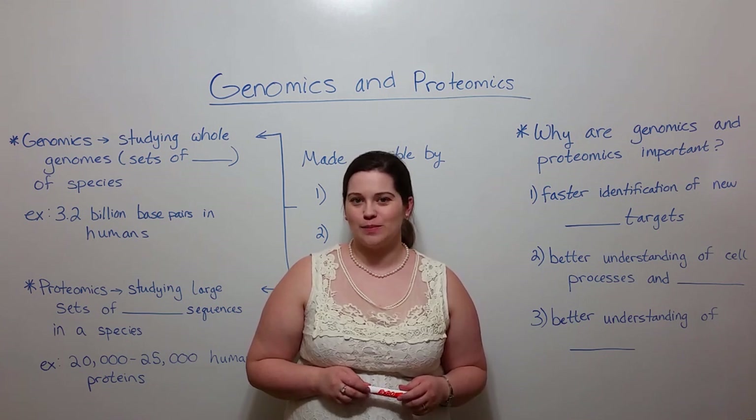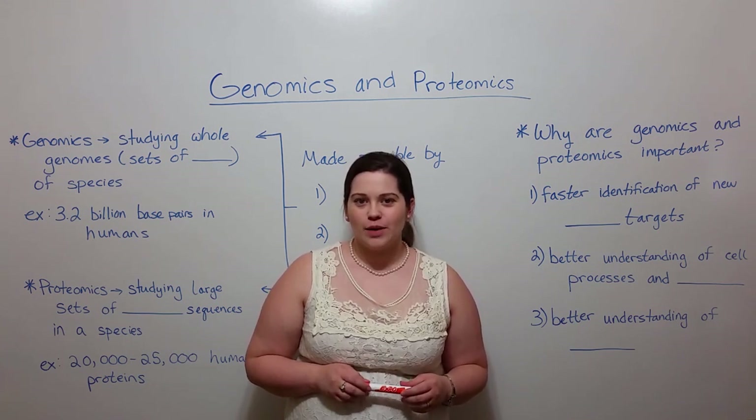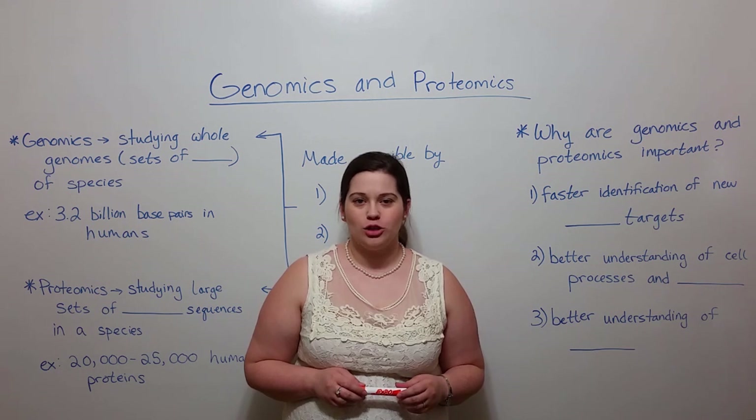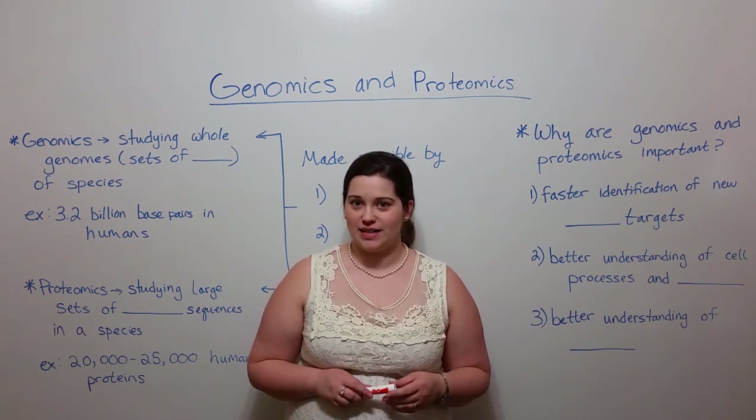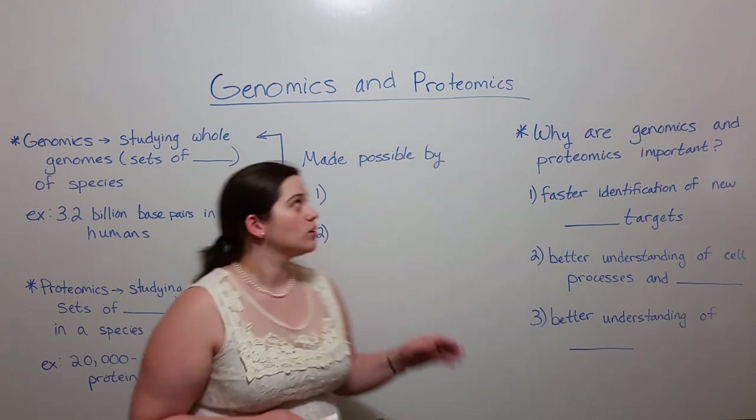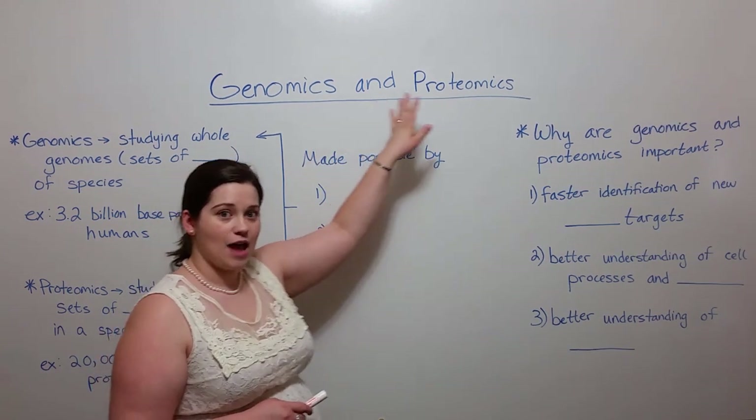Hi everyone and welcome to Biology Professor. Today we're going to talk about two topics that have made quite an impact in recent biology: genomics and proteomics.